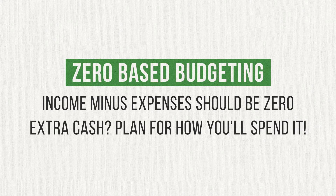If you still have some money left over, make a plan for what you're going to do with it. Making a zero-based budget is a great way to start taking control of your money, because as the saying goes, what gets measured gets managed.